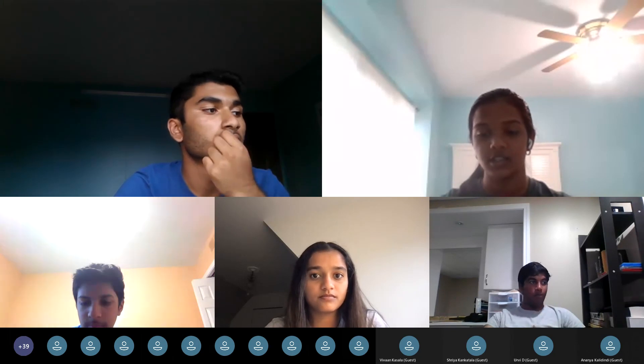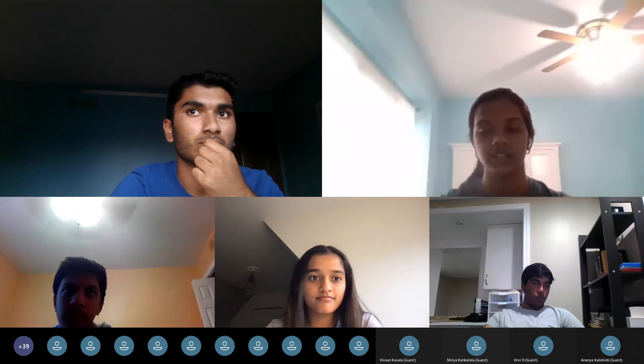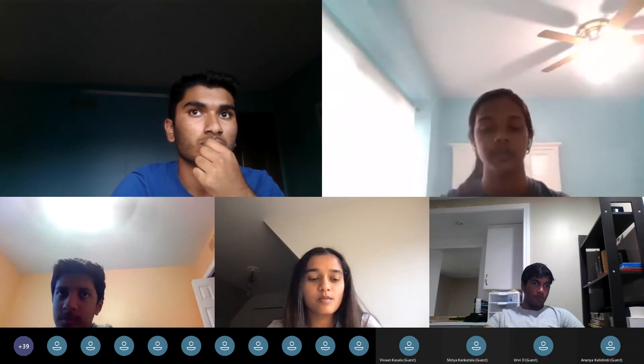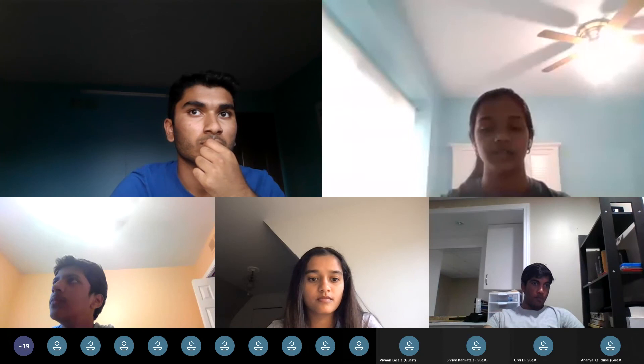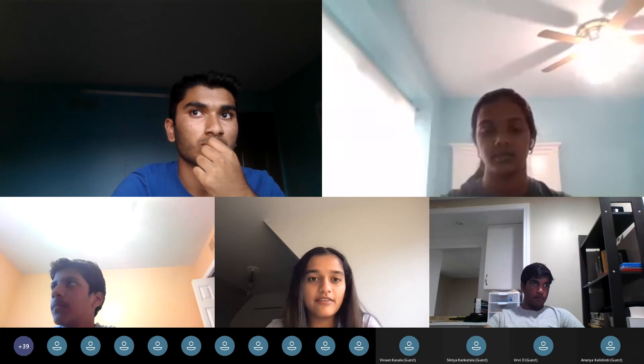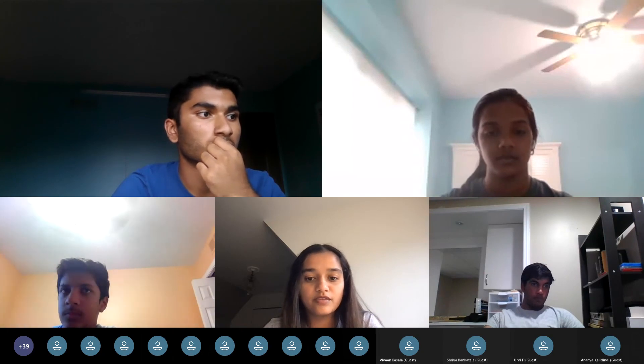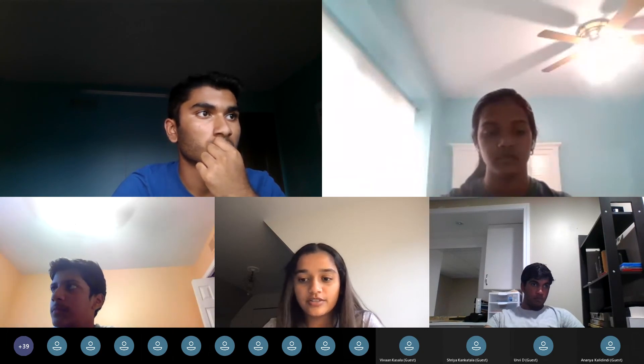We're going to end the general team meeting early today. Those of you participating in engineering subgroups, make sure you join all of your meetings at 5:30. Before you leave, do you have any questions about any of the content we went over today or about boot camp or our team? Feel free to unmute or put it in the chat.